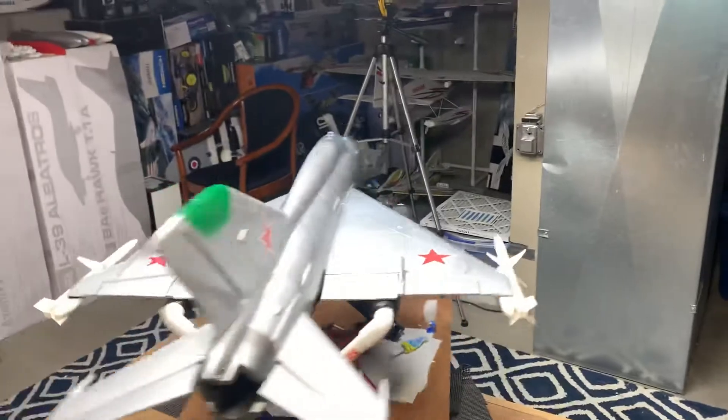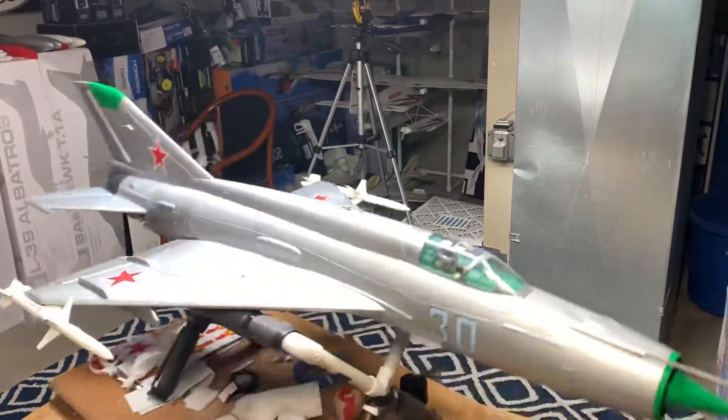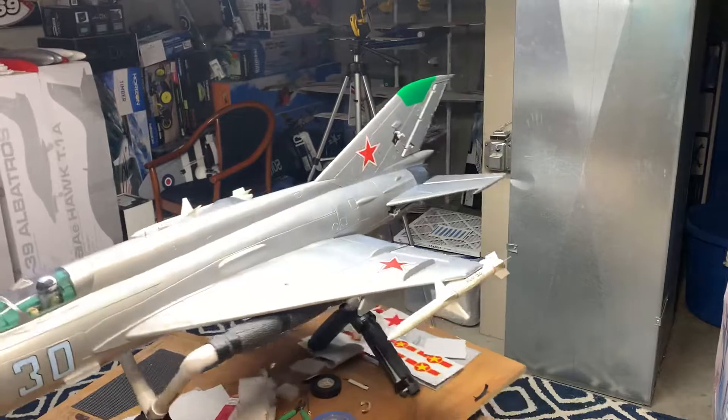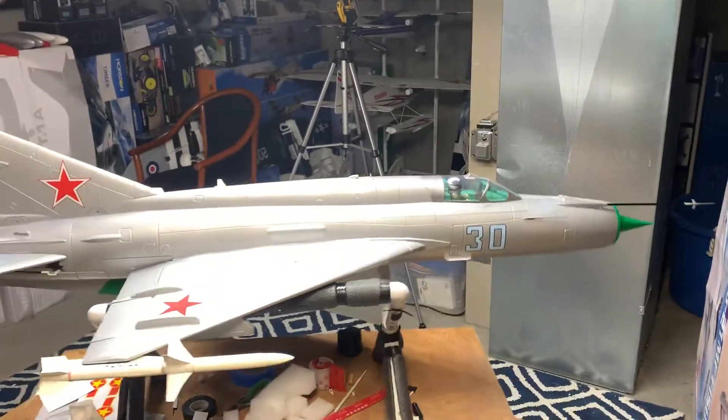I thought having the drop tanks on this jet would make it easier to see when flying, but it really doesn't — this jet will just disappear anyway. So I grabbed these AIM missiles from the ordnance kit for my Free Wing F-16, velcroed them on, and I'll try flying it with these to see if it's easier to spot in the air. I think they look pretty cool — you tell me!